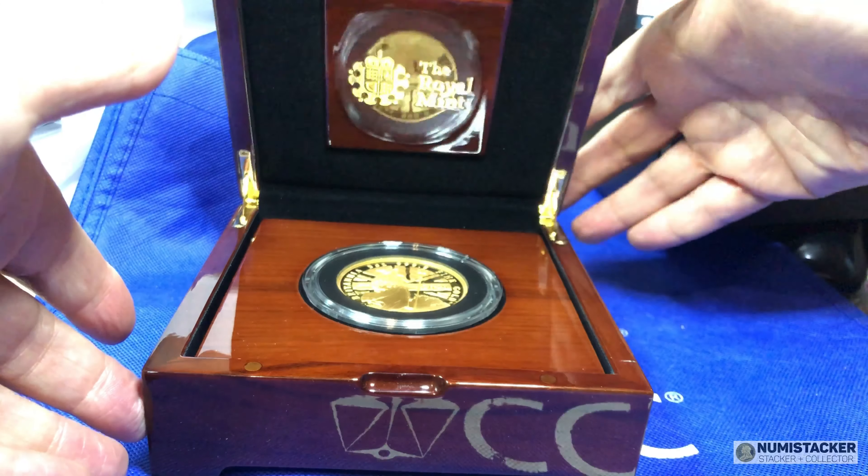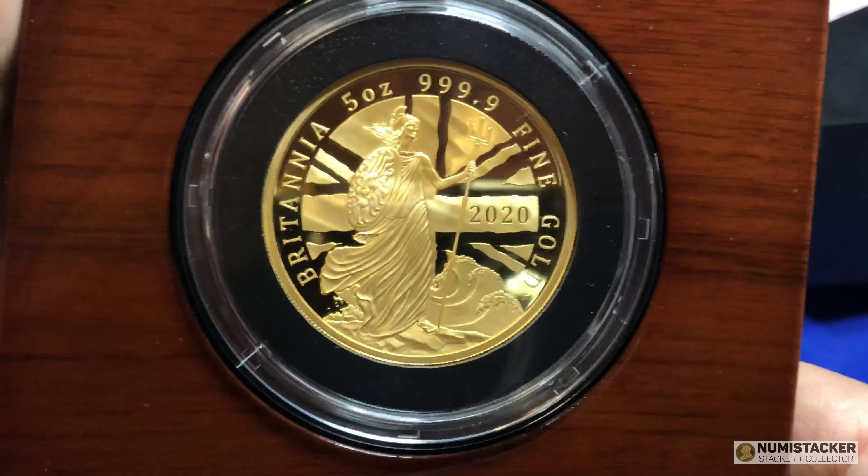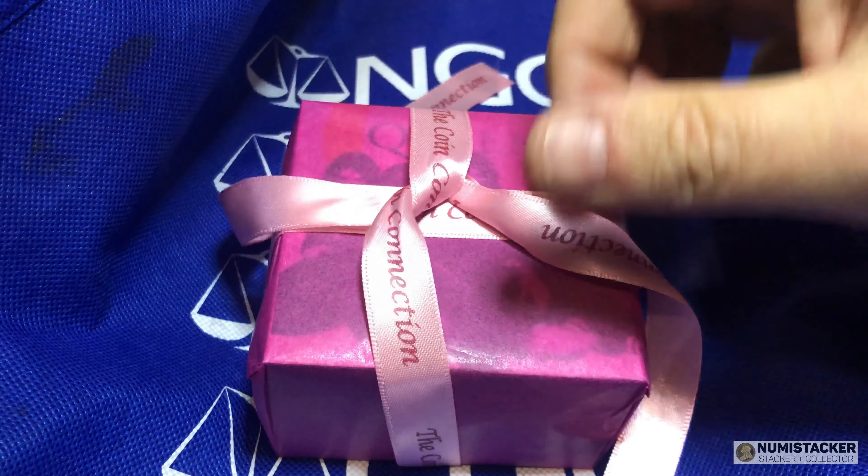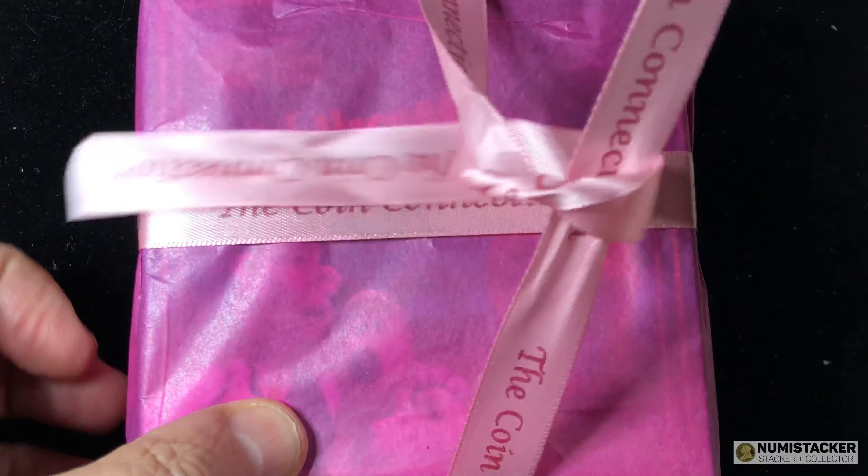With loads of great new coins coming out in September and October, there's never been a better time to buy. Use code Barry at the Coin Connection for two percent off in September.